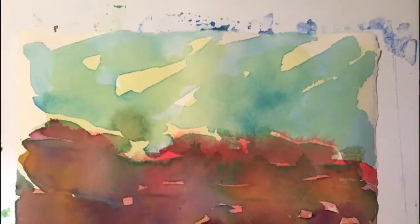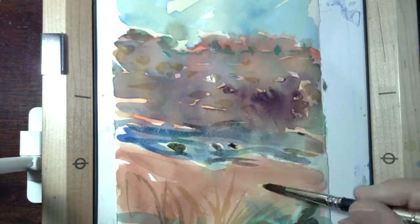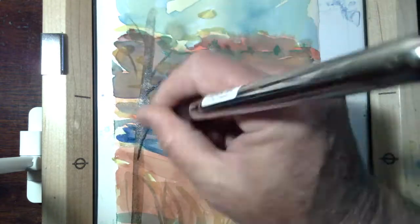Worked to establish a big ground and establish a stream, then let that dry to get even more contrast. Came back to it one more time — this is as close as I get to detail: some grassy forms in the foreground, some rocks in the stream.